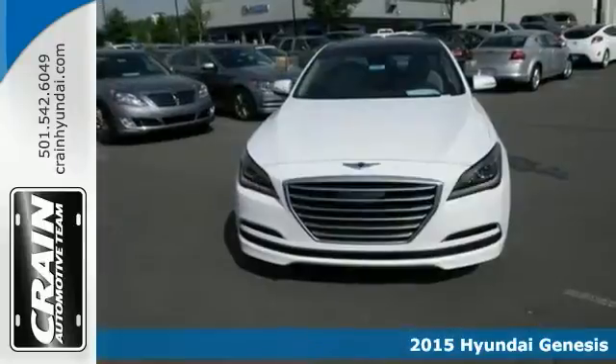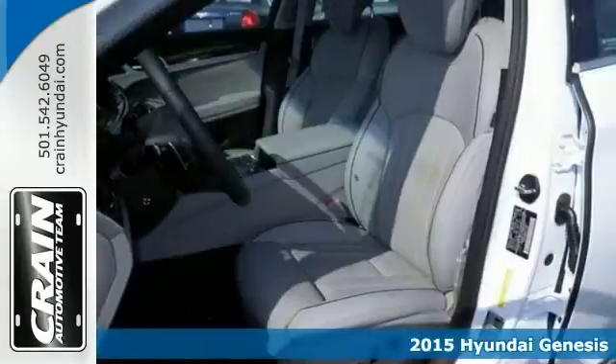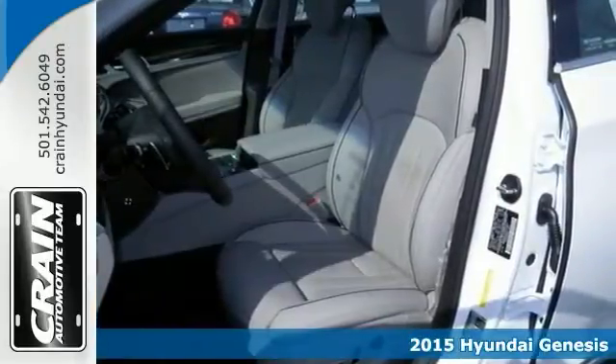Here's a 2015 Hyundai Genesis. Get down the road with ease thanks to a powerful engine and impressive 8-speed Shiftronic automatic transmission.